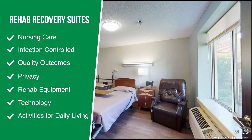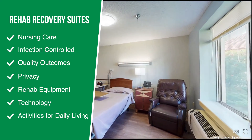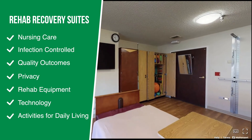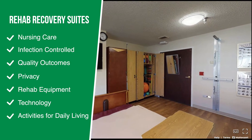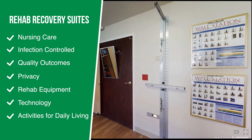Our rehab recovery suites have been created to achieve quality patient outcomes within the privacy of patients' rooms. Our private suites are outfitted with rehabilitation equipment, technology, and specific items for activities of daily living to support your rehabilitation needs in a private treatment setting.